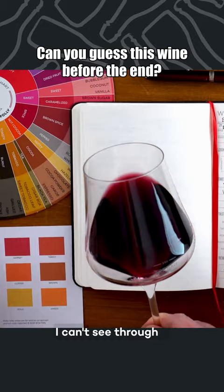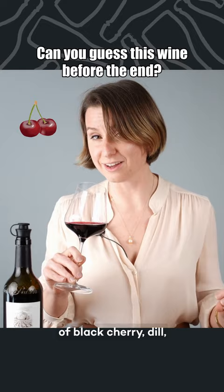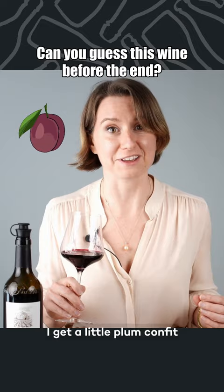Smells like high-intensity aromas of black cherry, dill, cedar box, violet. It's dusty. Get a little plum confit. Let's give it a taste.